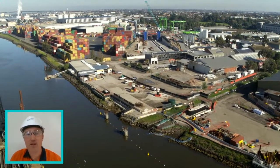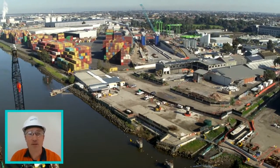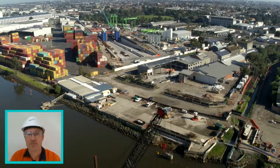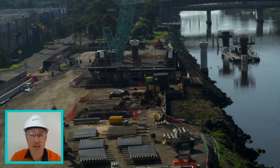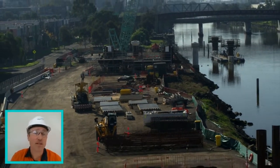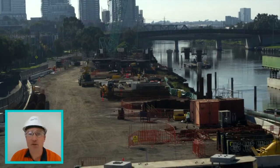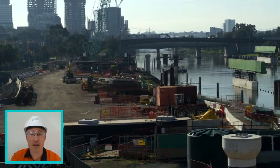As we spin around you can see some of the barges being used to build the bridges — there are three bridges that come out of the tunnel structure, and they're enormous steel structures. Here we have the substructure works being undertaken on the west bank of the Maribyrnong River. You can see concrete piers starting to take shape, and in the foreground, substructure works below ground where we're putting in piles and creating pile caps.